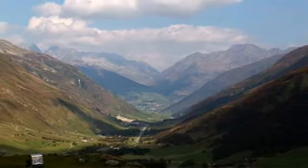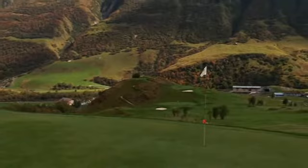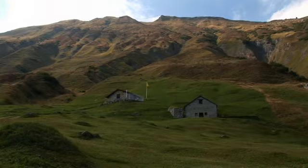At the latest, when you have successfully reached the flag, you will find your heart beating faster. Take a deep breath, enjoy the mountain air and give your pulse rate a chance to recover. This is a green that needs a steady hand. A little relaxation is recommended, if only for strategic reasons.